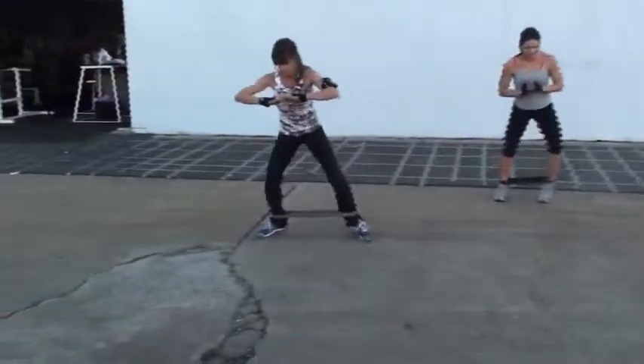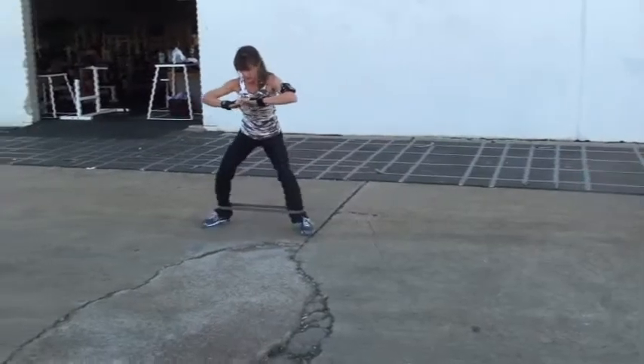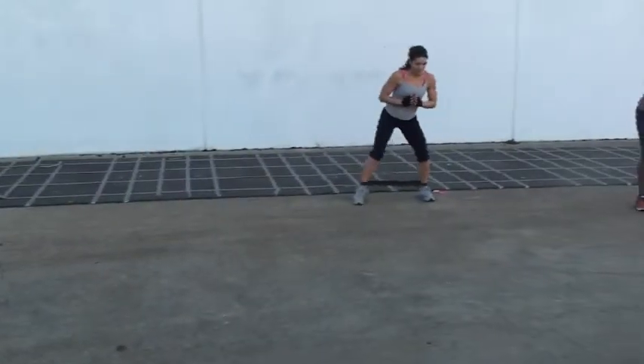Miss Sarah over here is cheating just a little bit. See how Miss Sarah's legs aren't steady — we want our legs to be steady just like Michelle's.